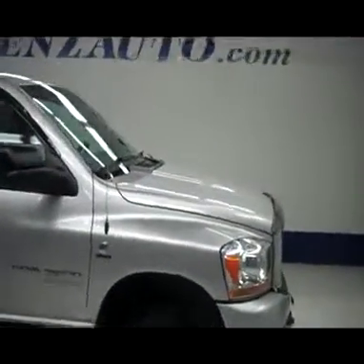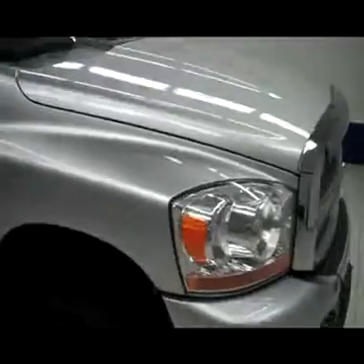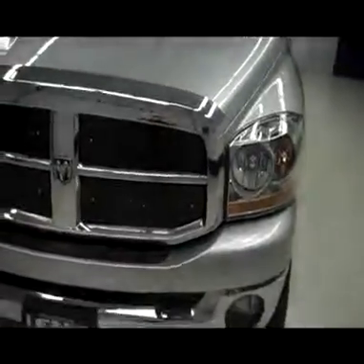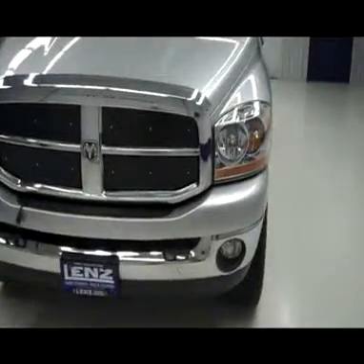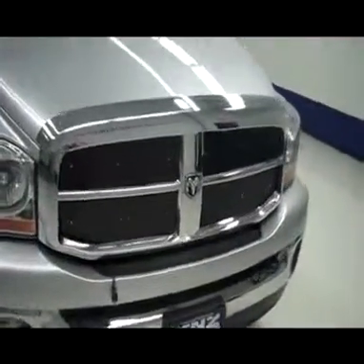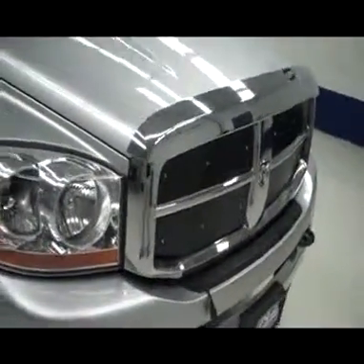This is stock number P2593Z, 2006 Dodge Ram 2500, silver in color. It has the factory fog lights, nice clean chrome front bumper, chrome grille. It also has a chrome bug shield and plastic guards for the front grille.